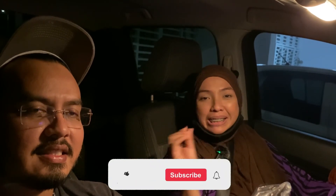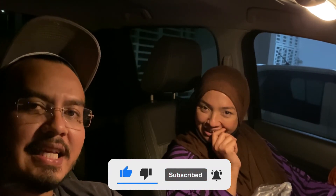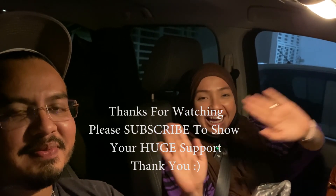Itu saja untuk episod kali ni, kami menerjah Medan Selera Kanga Perlis. Jangan lupa seperti biasa subscribe, like, comment serta tekan loceng. Kami mendoakan semua yang sedang menonton semoga sihat-sihat selalu dan dimurahkan rezeki. Jumpa lagi di episod akan datang, assalamualaikum, good night, bye.